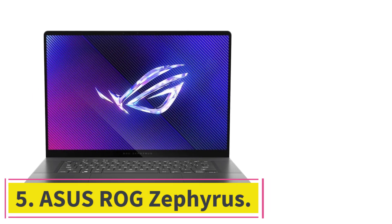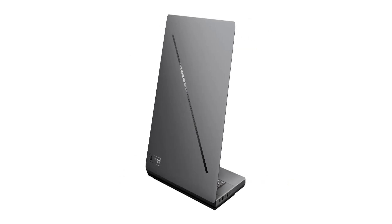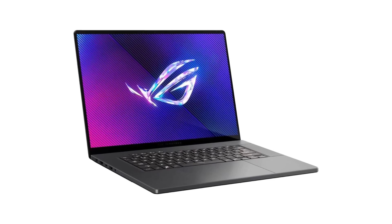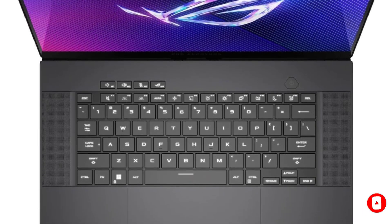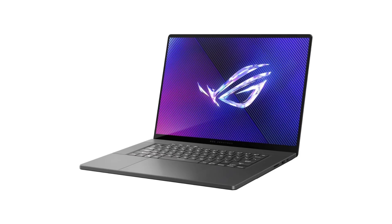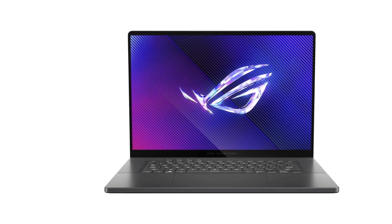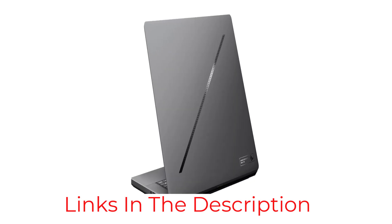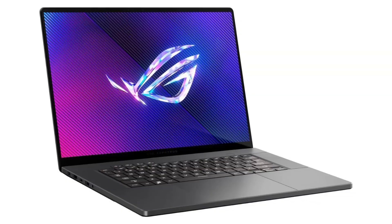At number 5: the ASUS ROG Zephyrus. It offers a unique blend of high-end gaming prowess and professional creative performance, making it a standout choice for Photoshop enthusiasts. With its Intel Core Ultra 9185H processor and NVIDIA GeForce RTX 4070, this laptop excels in intensive graphic design tasks, 3D modeling, and high-resolution photo editing. Its 16-inch 2.5K OLED display boasts a 240Hz refresh rate and 0.2ms response time, delivering unmatched color accuracy and smooth visuals. The ROG Nebula display ensures vibrant visuals with deep blacks and bright colors, and its innovative cooling system manages heat efficiently, allowing peak performance even under heavy loads.